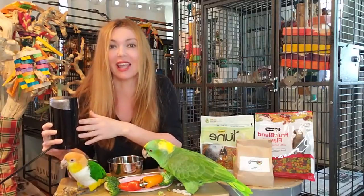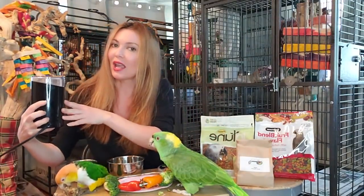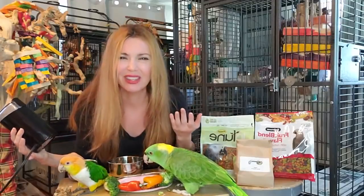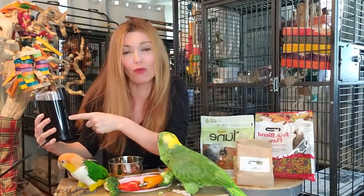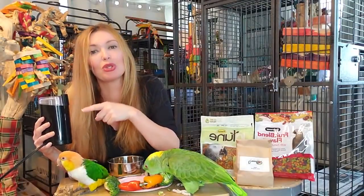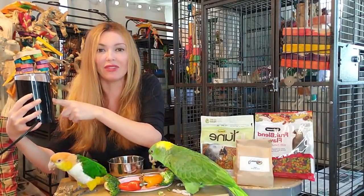I like to use the Harrison's because they are organic and supernatural. And this is a coffee grinder designated only for pellets. Anything with decaf is toxic for your bird, so don't take the chance. These are super affordable, 20 bucks on Amazon. Link below to our Amazon store.